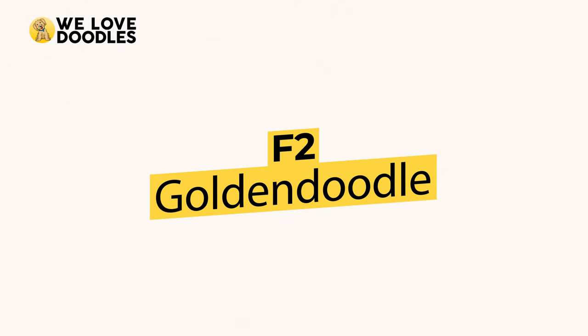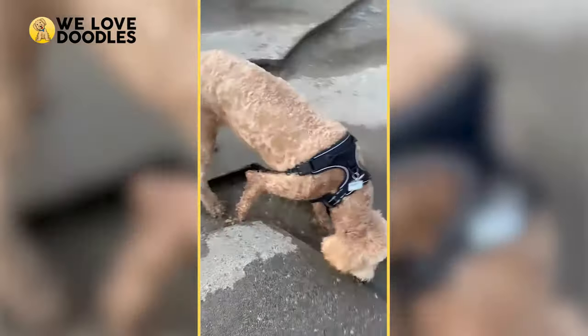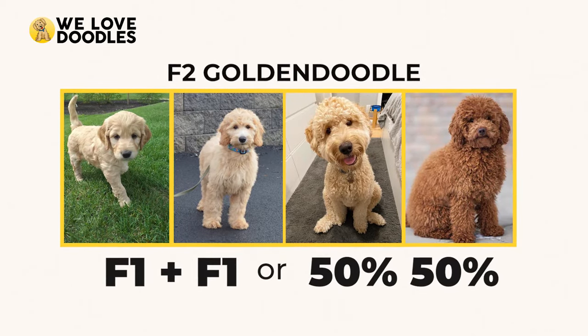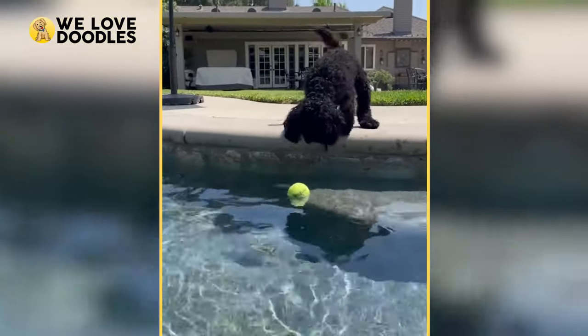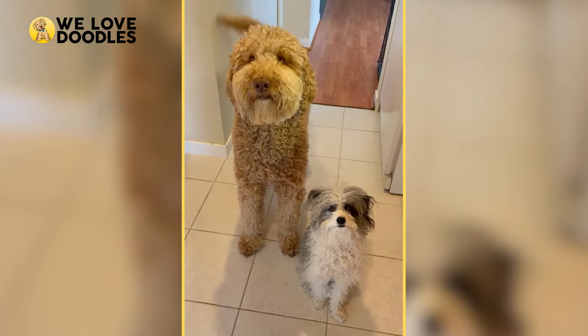The F2 Golden Doodle is not a very common generation to see, mostly due to how unpredictable it is to breed. The F2 is achieved by breeding two F1 or 50-50 Doodles together, creating a coin flip scenario when trying to figure out what traits the dog will have. The F2 Doodle also loses some of its hybrid vigor in comparison to any of the F1 generation.